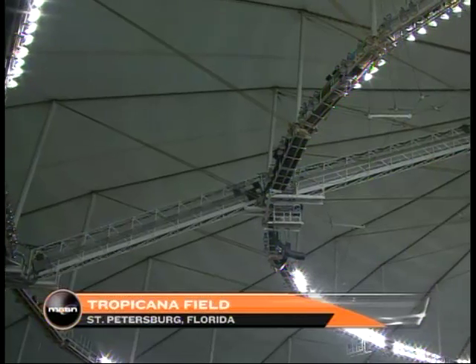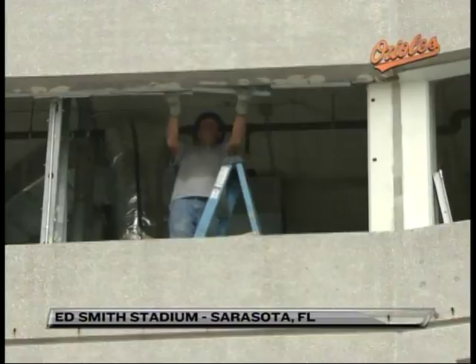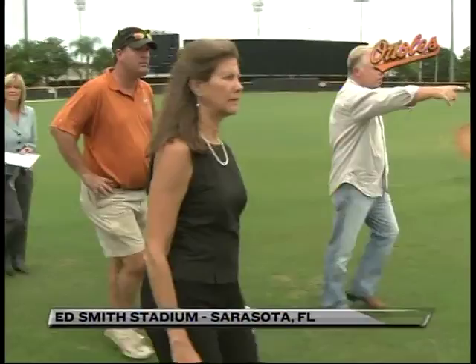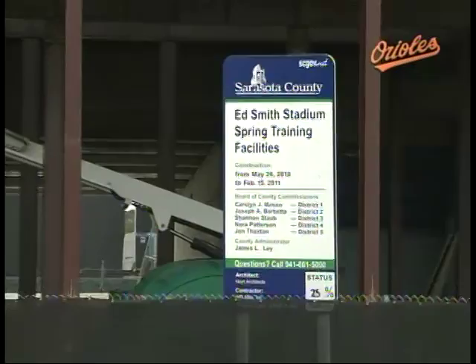Just south of St. Petersburg is Sarasota, Florida. Sarasota is the spring training home of the Orioles at Ed Smith Stadium, and the renovations of Ed Smith Stadium continue. Today, Andy McPhail, president of baseball operations, and the team's skipper Buck Showalter took a tour and got an update on the project. Janet Marie Smith, the Orioles vice president of planning and development, invited us down and gave us a look at the progress of the beautiful stadium.